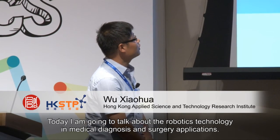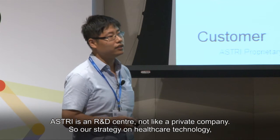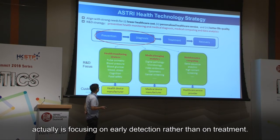Today I'm going to talk about robotics technology in medical diagnosis and surgery applications. I'm mainly focusing on diagnosis, so you can cross out the surgery part. ASTRI is an R&D center, not a private company, so our strategy on healthcare technology is focusing on early detection rather than on treatment.